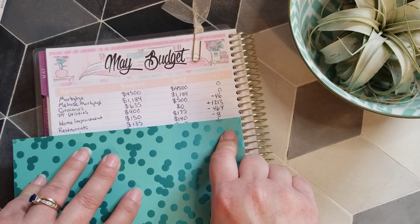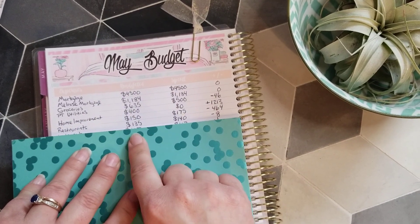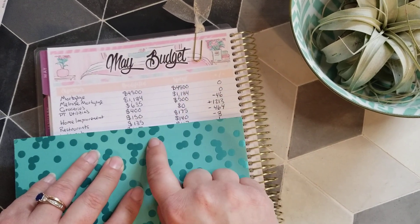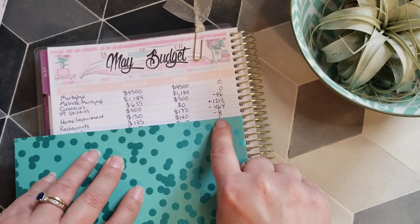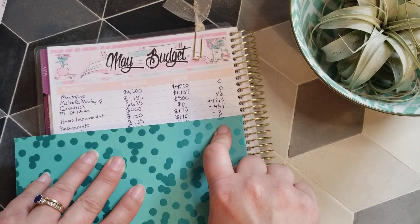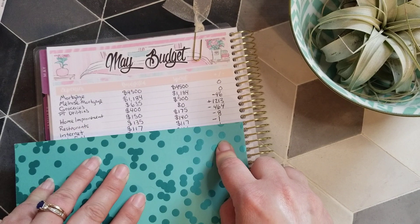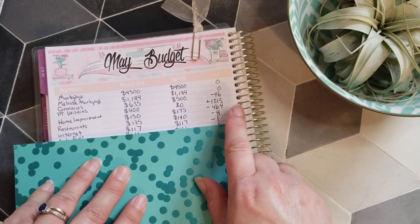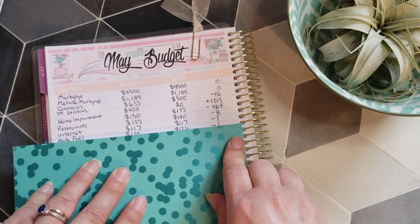For restaurants, I budgeted $135 but spent $140 — a little bit over — but I had a surplus from last month, so we have negative $8 rolling into next month. For internet, we spent $117 with just a bit of change rolling over.